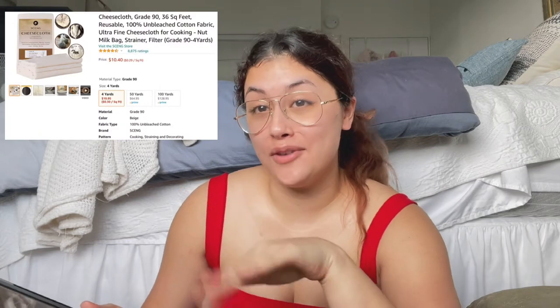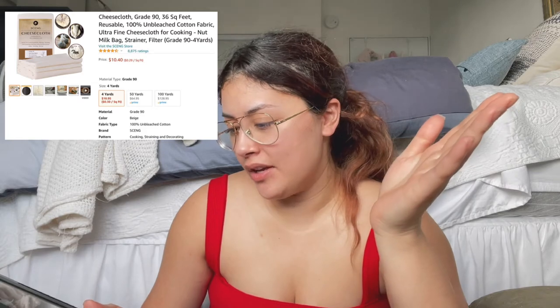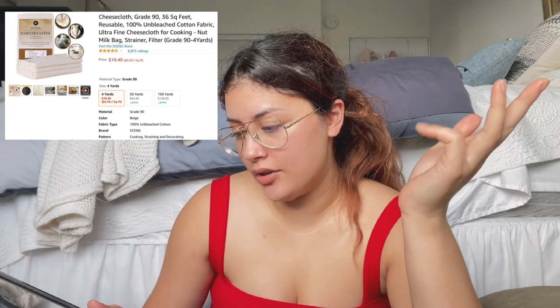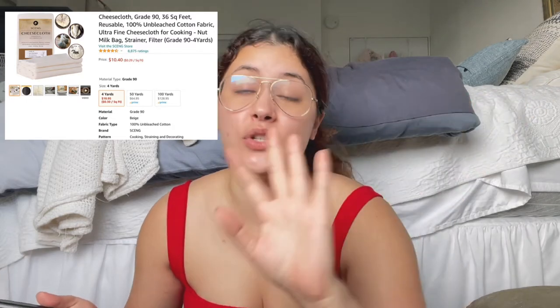Next we've got a cheesecloth. This is so random — it was $10.40 for four yards. Apparently you can use it as a nut milk bag, a strainer, a filter, or just as fabric in general. I liked the idea of trying that, so at only $10.95 I figured let's order it, throw it in the drawer, and hopefully use it within the next month.